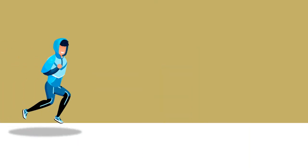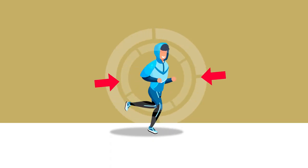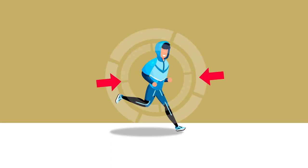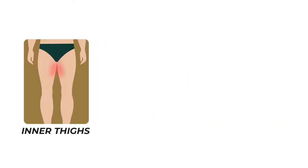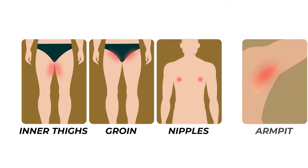Chafing can occur anywhere on the body where there is friction, but you are most likely to experience chafing in the crevices of your body such as inner thighs, groin, nipples and armpit.